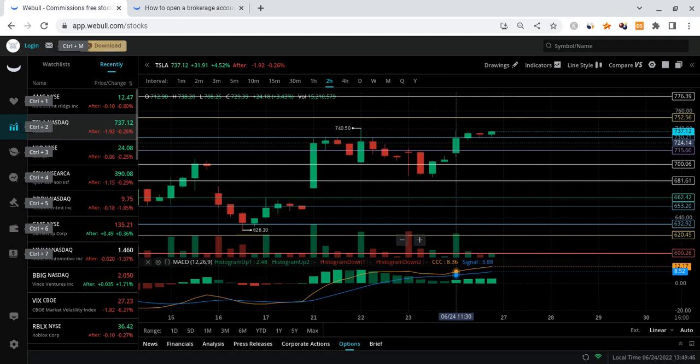Tesla right now is looking pretty strong based off the charts we're seeing, but there are some indications suggesting it's not as strong as some people may think. The majority of indicators, however, are still looking very good.